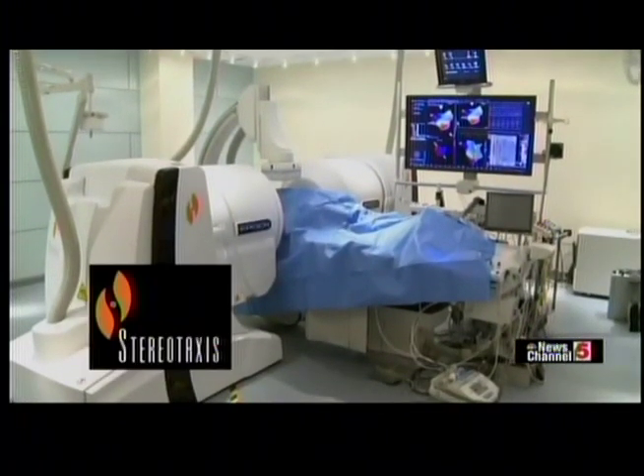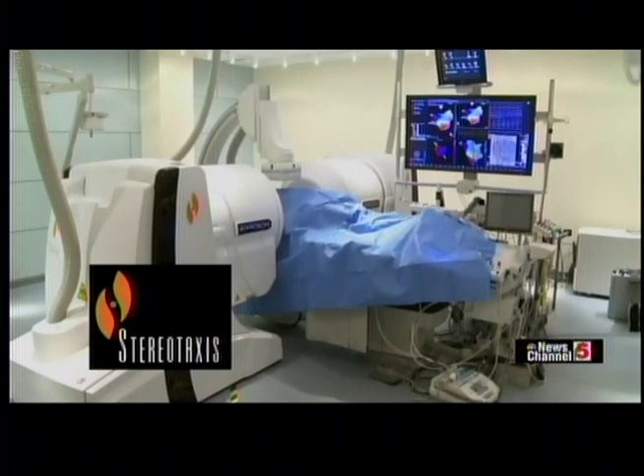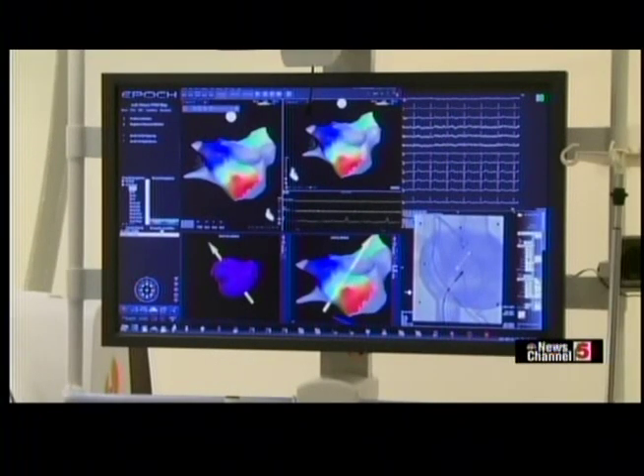We're here in an electrophysiology lab at Stereotaxis in St. Louis. An electrophysiology lab is a place in the hospital where we treat patients who have cardiac arrhythmias.